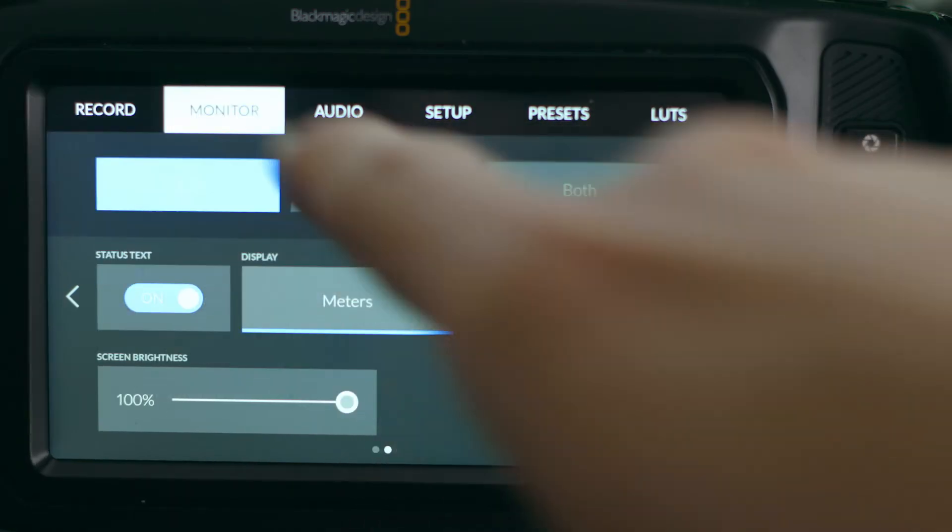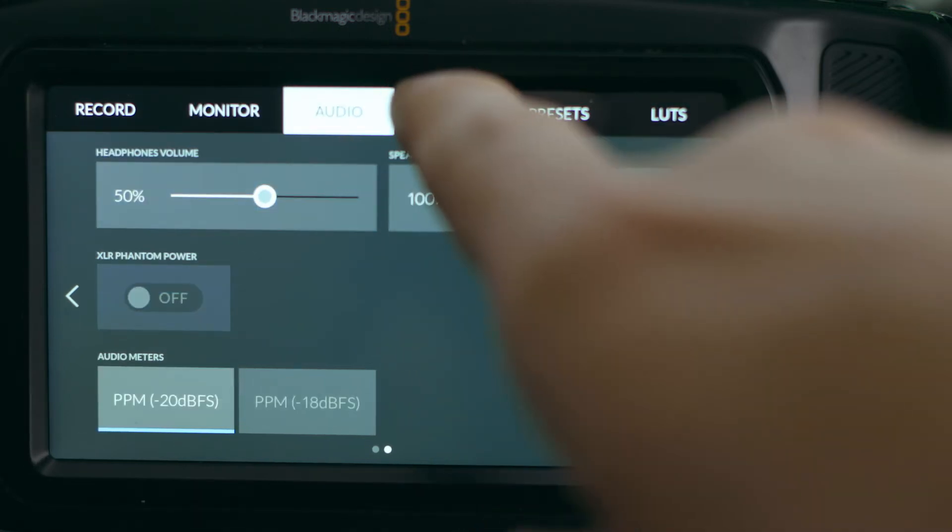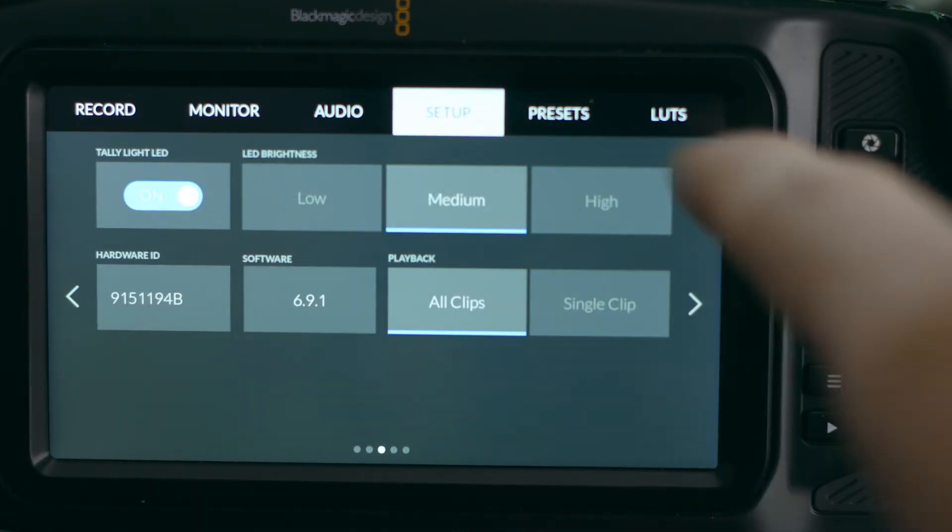Another reason for me is the menu system. The menu system is simple, easy to use, and easy to navigate with that large touchscreen. When I'm on a shoot, there are fewer things I have to think through and fewer menus to navigate.